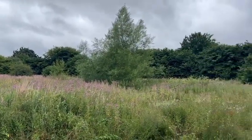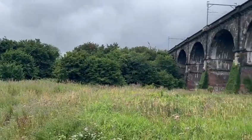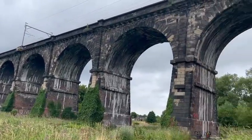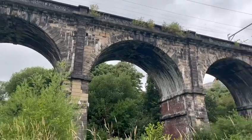Welcome to another exciting episode of James's UK Road Trips. Today we are in Newton-le-Willows, and this is the Nine Arch Bridge.